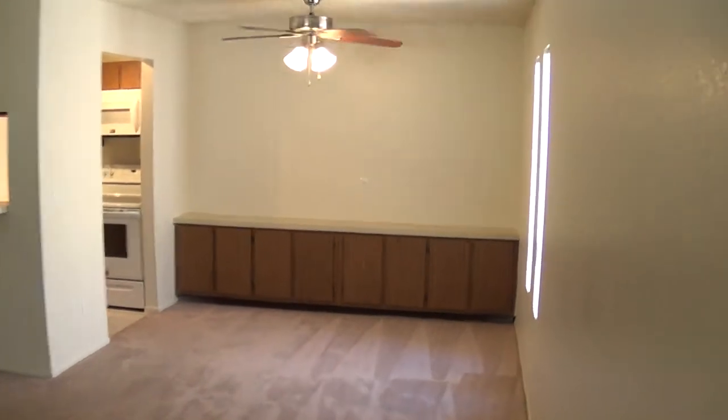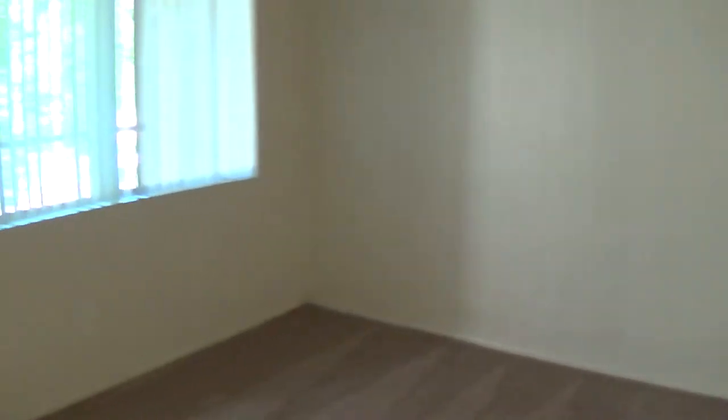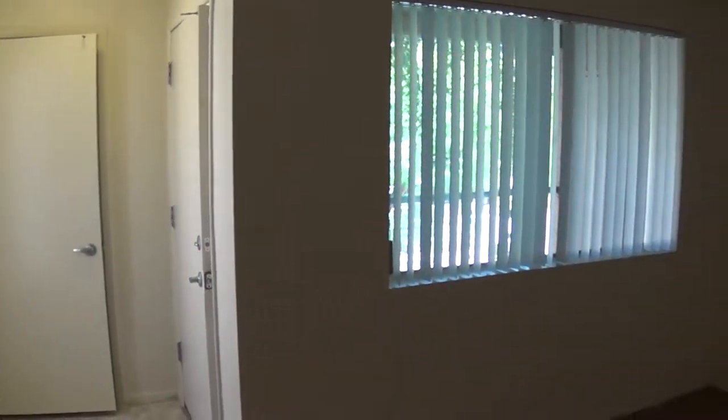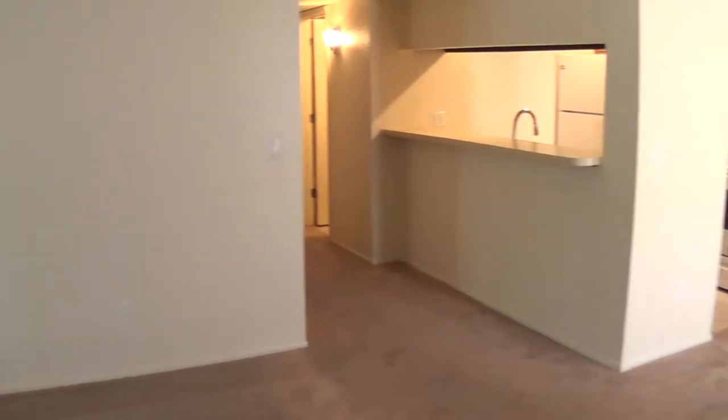Our end apartments have these wonderful side lights that let a lot of extra light in. All of the apartments here are just simply spacious. Nice coat closet behind the door there. Let's give you a quick pan of the living room — you could set up your furniture any way you want in this room.